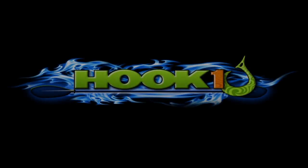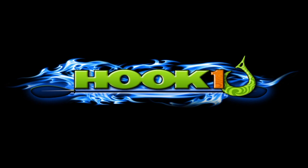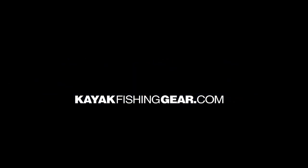For outstanding customer service, expert advice, and an extensive selection of quality kayak fishing products, visit Hook One at KayakFishingGear.com.